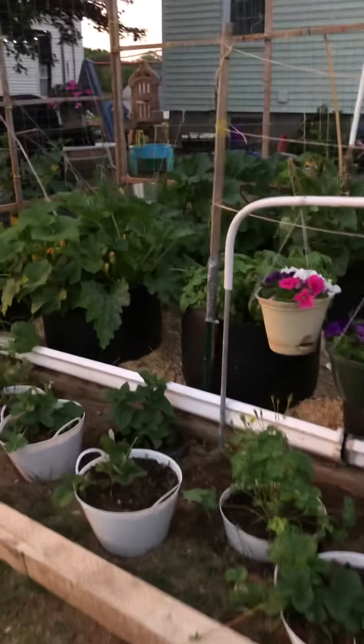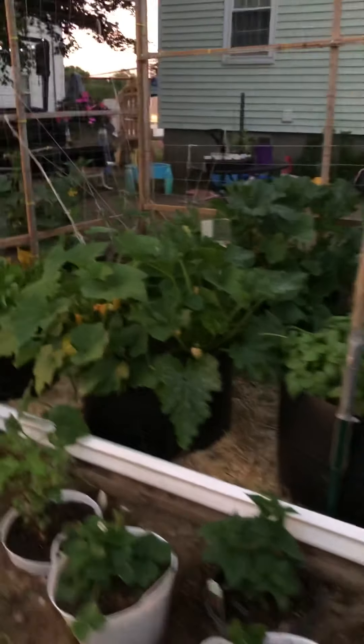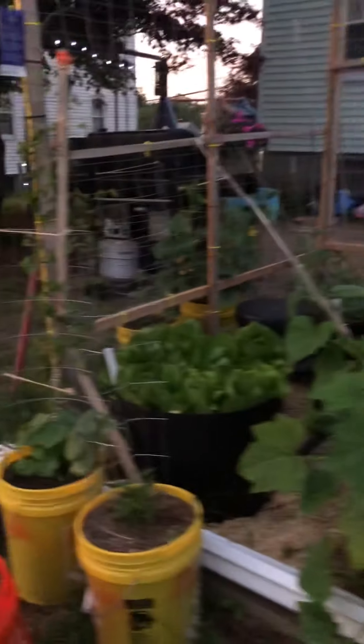I think today's like the 9th, Tuesday the 9th, June or somewhere. I just ate a couple of cucumbers out of the garden today.